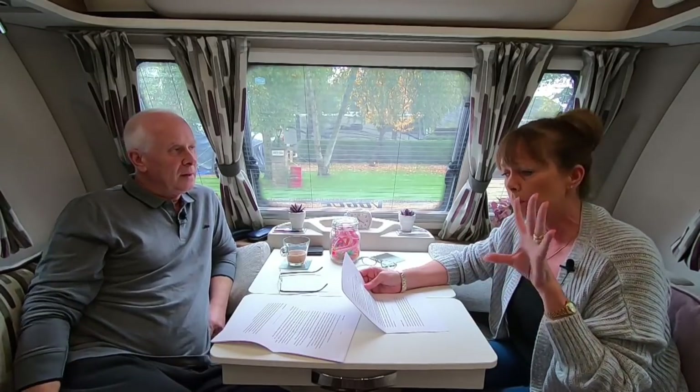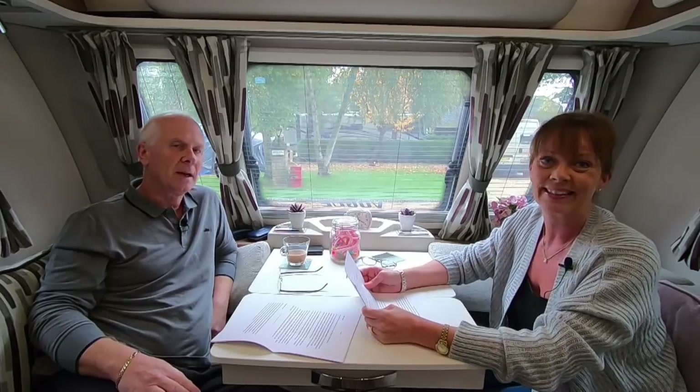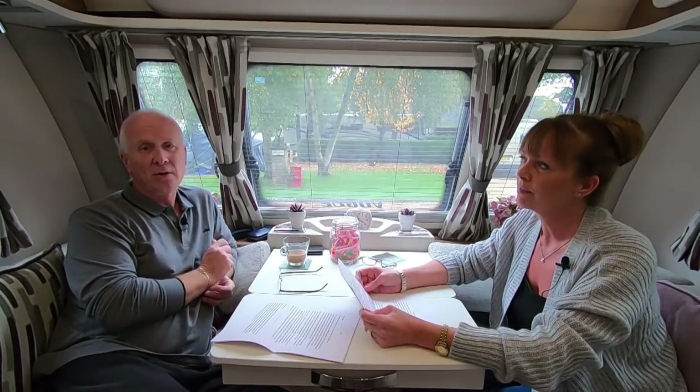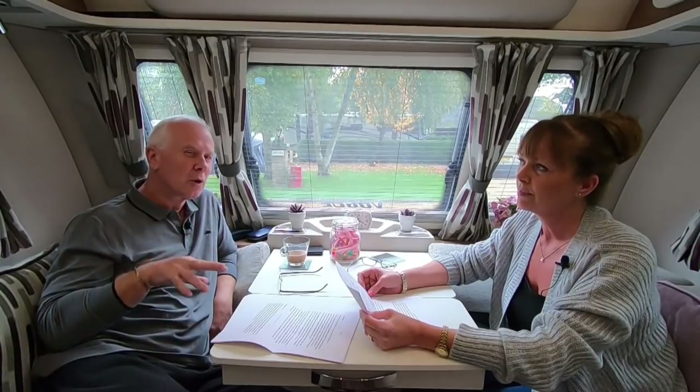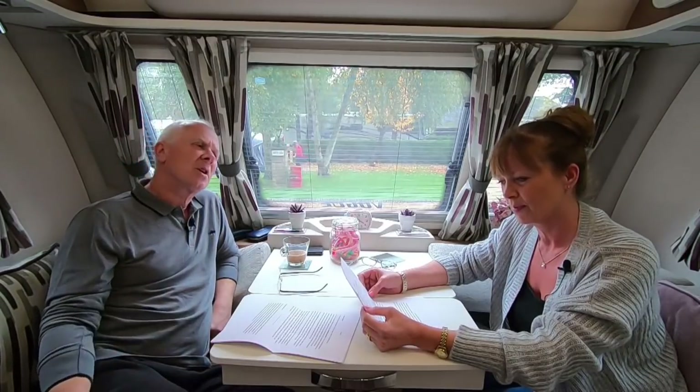Hi everyone and welcome back to Carefree Caravanning. This week it's part 5 of 'New to Caravan Life' advice, for those of you who are new to caravanning, have just started out, or are thinking about buying a caravan or motorhome. Everyone has been sending in their questions, tips, and stories, so hopefully you'll find these helpful. Thank you to everyone who sent them in - these are not our tips, these are purely from all of you.